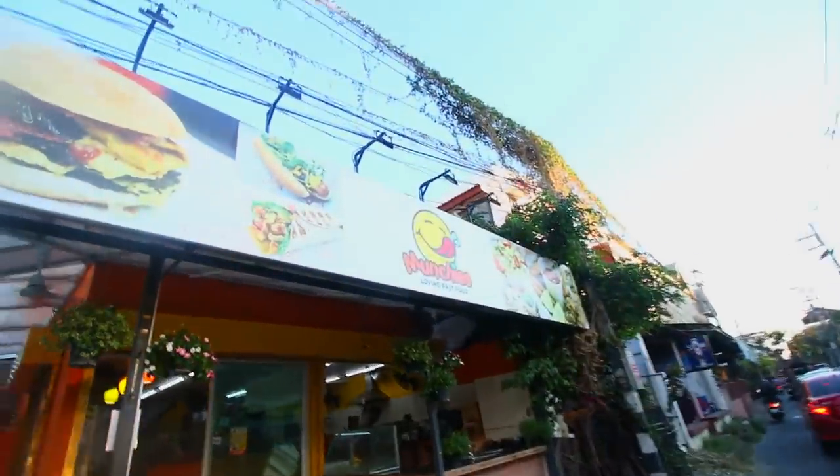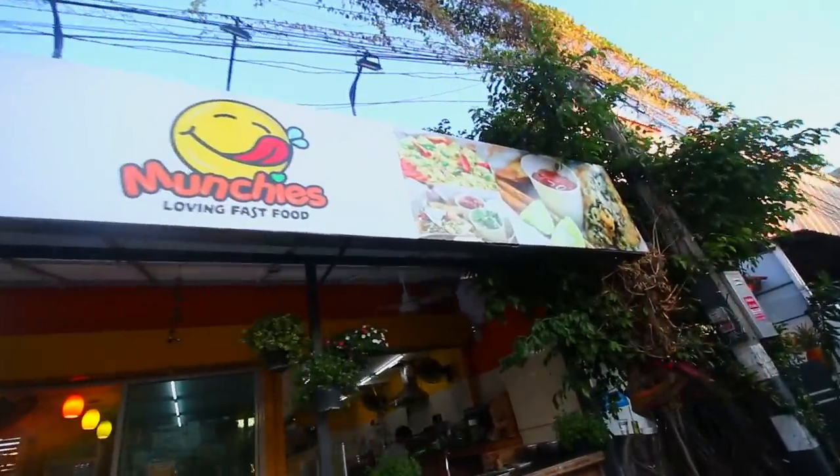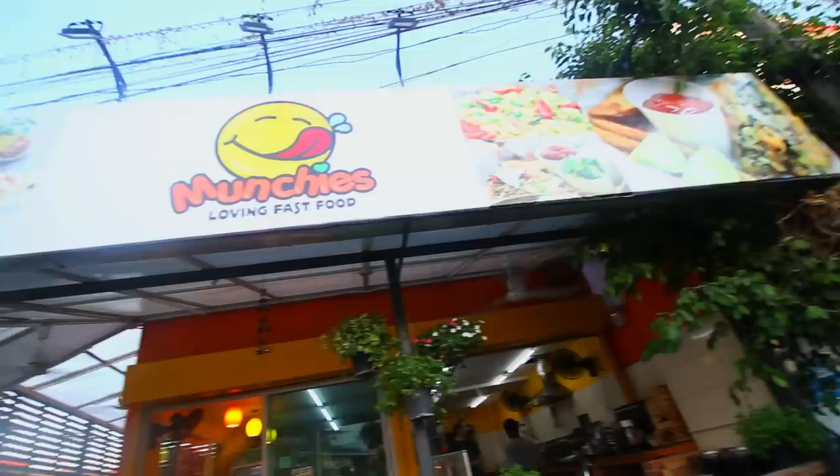Hey, it's Danny from Conscious Calisthenics here. I'm going to be doing a vegan restaurant review for Munchies vegan restaurant, which is a vegan fast food restaurant. That's how it looks from outside and it's pretty cool to me. What about to you?